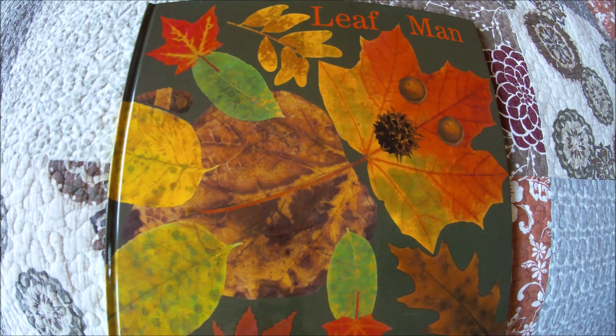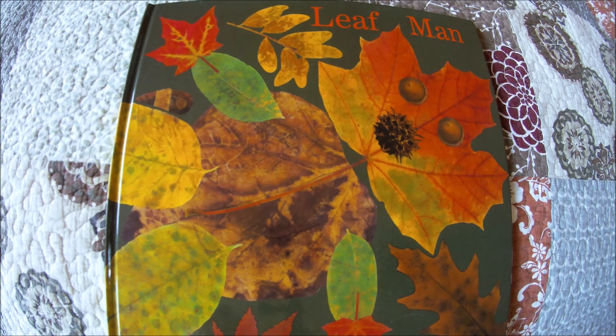Hello, friends. Welcome to Read With Me. Today, we are continuing our fall book series with Leaf Man by Lois Ehlert.